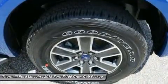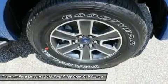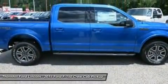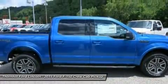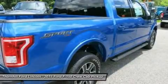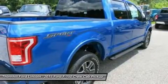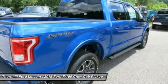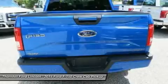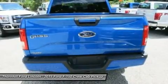Even the F-150 powered by the new 2.7L EcoBoost V6 can haul up to 2,250 pounds when properly equipped. The 3.5L Ti-VCT V6 is engineered to handle demanding everyday jobs and has a 5% better power-to-weight ratio than the previous 3.7L V6, towing up to 7,600 pounds, with 283 horsepower and 255 lb-ft of torque.